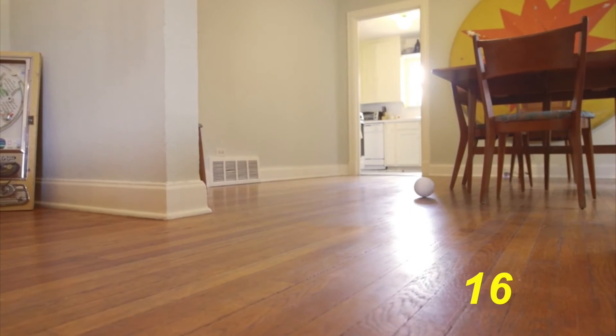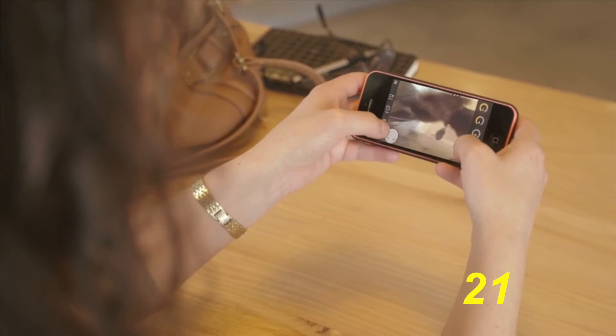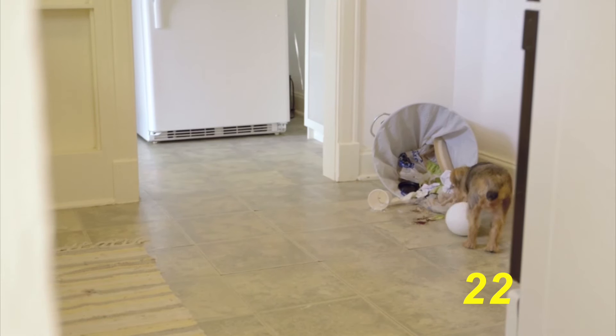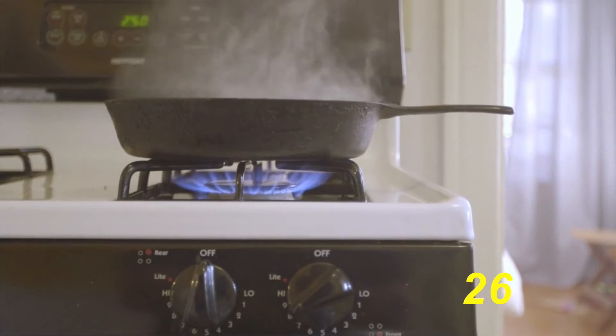The demo we saw controlled the device from your smartphone, but they are projecting that the device will eventually be able to learn your environment and move around on its own, detecting noise events, unlocked doors, gas leaks, smoke — you name it.